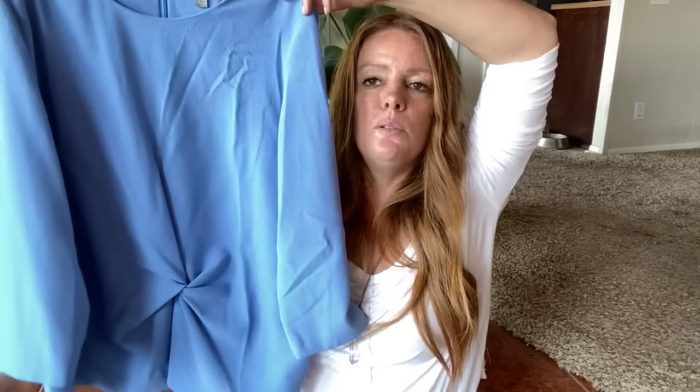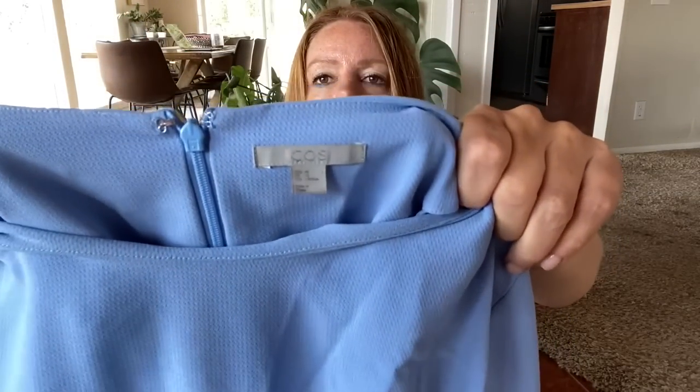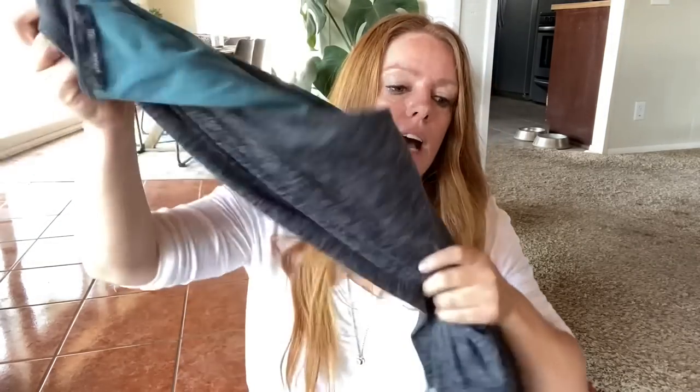This is a blue blouse — it's COS, which is a higher end line in the H&M family. It sold for right around $25 and I'm going to get it shipped out today. Here's a Piranha dress, extra small, gray with kind of a teal lining, long sleeve, faux wrap — a really great travel dress because it's comfortable and you can dress it up or down. I'll probably expect right around $25 to $30 for that.